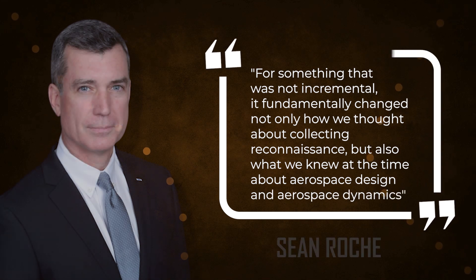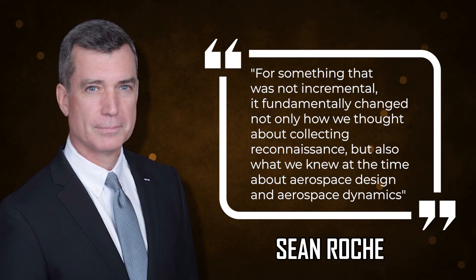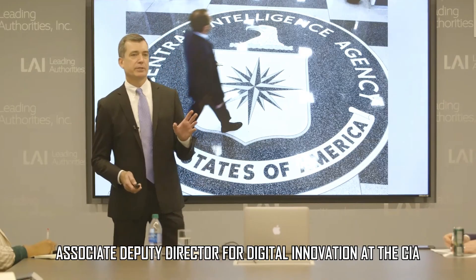For something that was not incremental, it fundamentally changed not only how we thought about collecting reconnaissance, but also what we knew at the time about aerospace design and aerospace dynamics. — Sean Roche, Associate Deputy Director for Digital Innovation at the CIA.